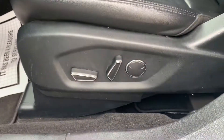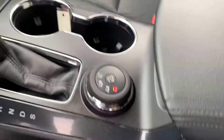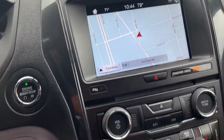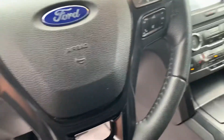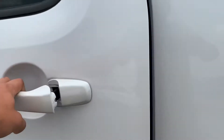The driver's seat here is going to be power, leather trim. Here's where you can pick the terrain. It's going to have heated seats, navigation. It has the rear captain's chairs here.